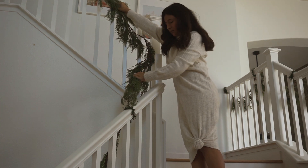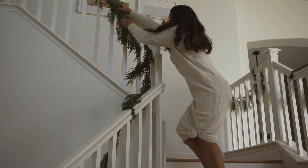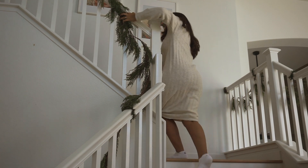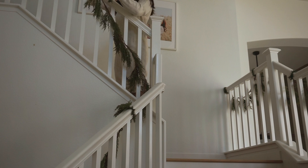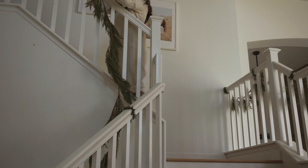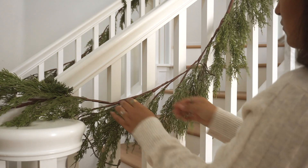To attach my garlands onto the stairs, I used these little pine tree branch clips — I'm not sure what they're called so I'll link them down below. Basically Target sells those and they're just really easy for you to hang all that stuff.